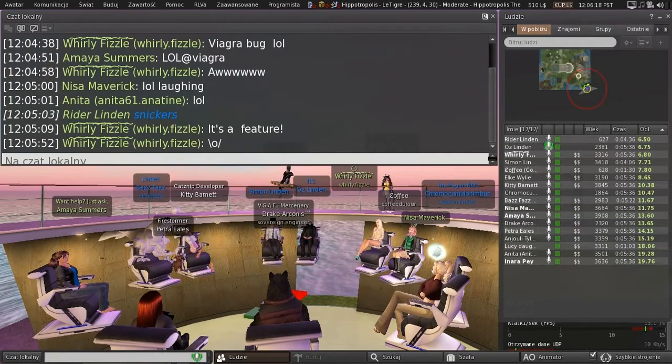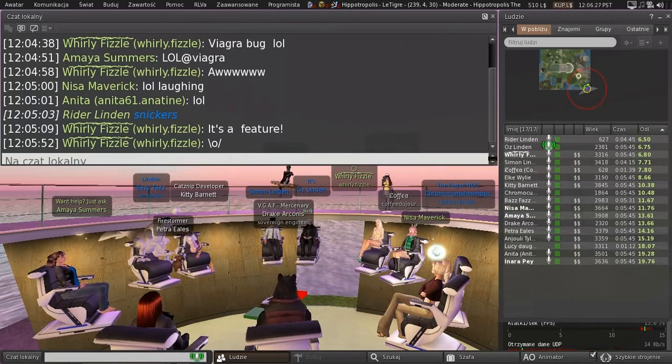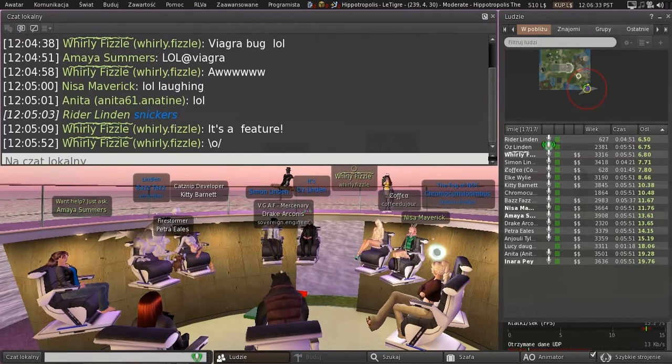It seems to work better if you look around really slowly before you take a picture, but there do seem to be cases where things don't show up. So we're going to have to spend some time on that, but it's out there and doing pretty well.